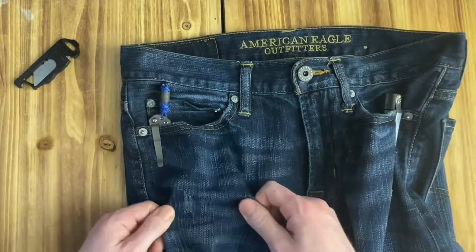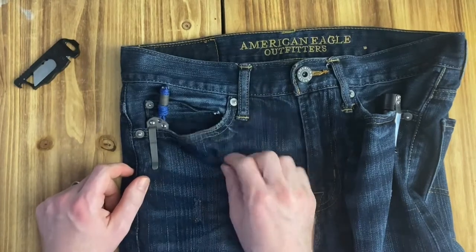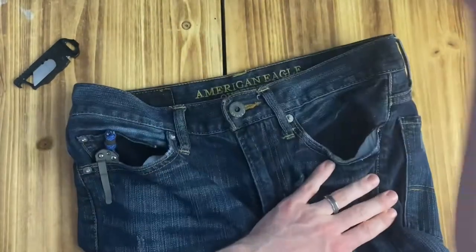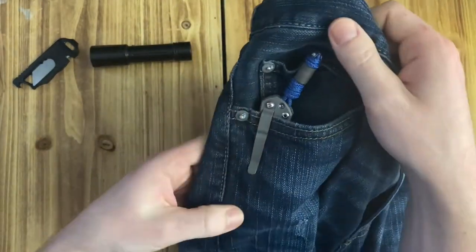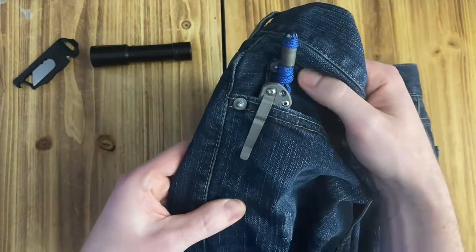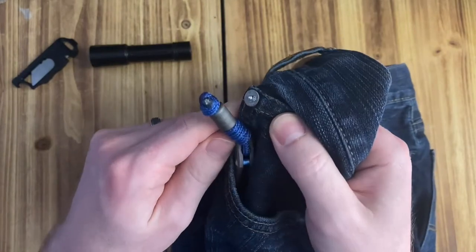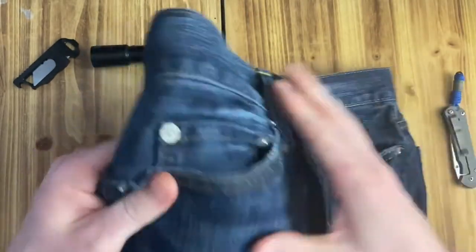That kind of made me realize that these pants - nice, stylish, American Eagle, very fashionable, good wash, nice and comfy - these things are not designed for EDC. So check this out: my knife is sitting in here, and when I go to sit down, the way the pockets are, the knife didn't come out but it kind of brushed past this little pokey button thing - and that's how I got the snail trail.